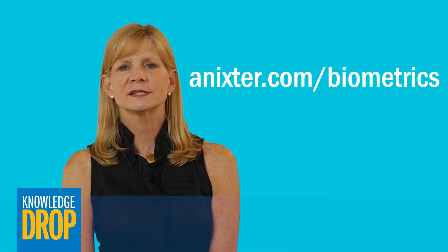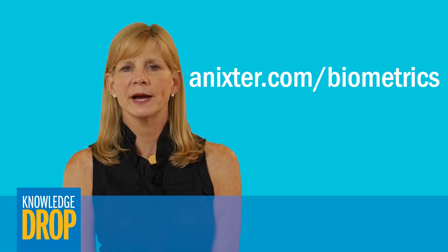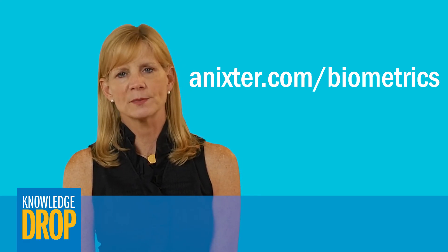You can learn more about this topic by reading our tech brief on biometrics and talking to your local Annexter representative.